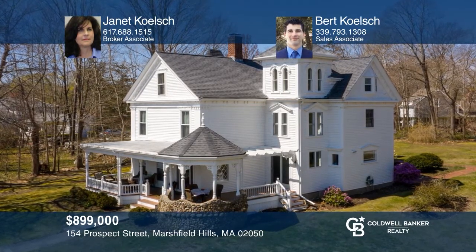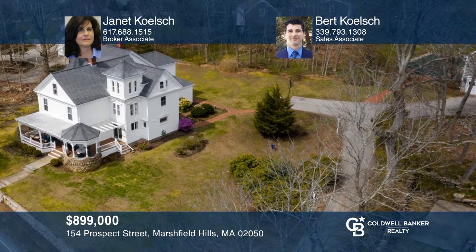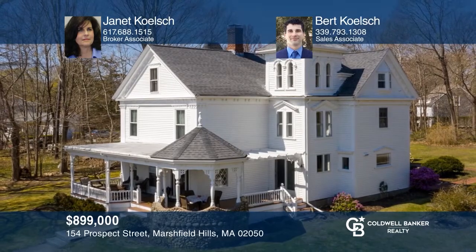This beautiful antique in historic Marshfield Hills Village has been lovingly restored with today's modern amenities, while balancing the feeling of yesteryear. Make this one-of-a-kind home yours today by calling Janet Kelsch and Burt Kelsch.